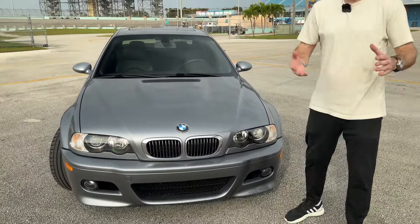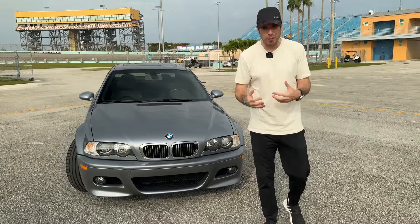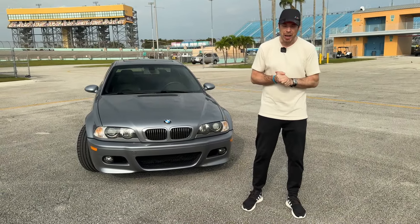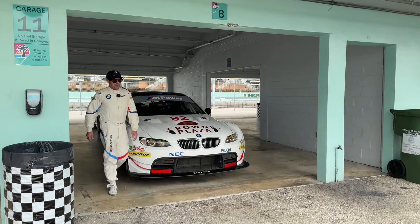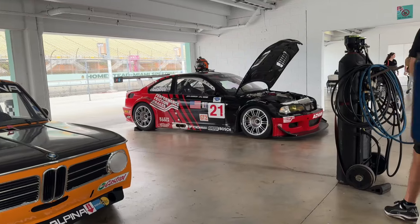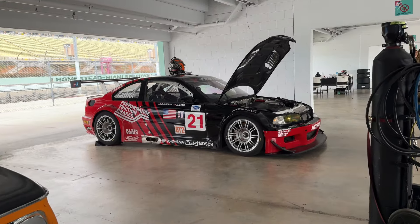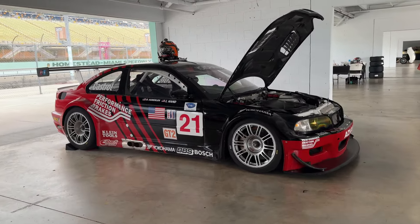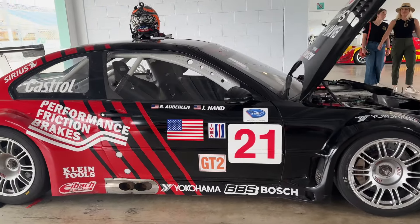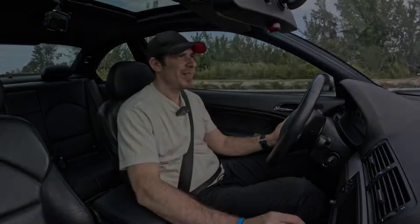Now I'm going to hop in for a drive and tell you what the car can do, even though it's quite flat in Florida, so I don't expect a lot of driving dynamics today. I will pick up Bill Aubrey a little later — he started his career with this car, won a bunch of championships with the E46 platform. So don't go anywhere because this will be a very exciting video. Let's see how the car takes off — ready? Let's do this.